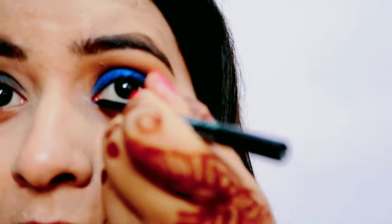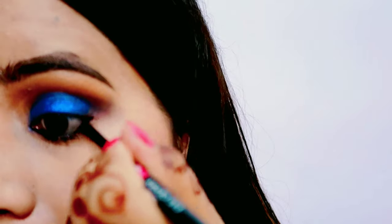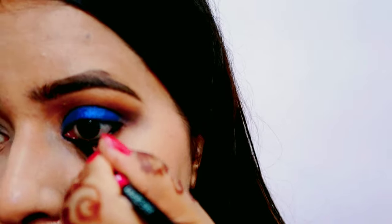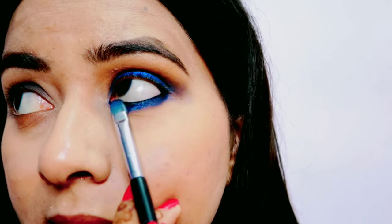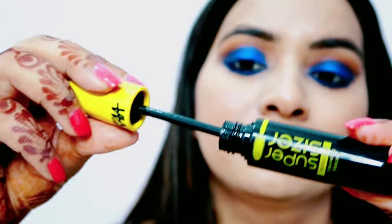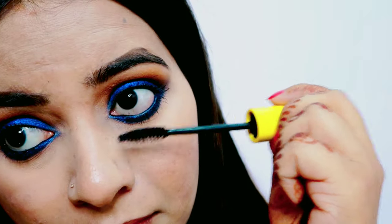Kajal ke liye maine Lakme ka kajal liya hai jo mera current favorite kajal ho gaya hai — bhoot hi zyada achha kajal hai. Uske baad lower waterline pe maine wahi foil pigment apply kiya aur thoda smudge kiya. Mascara ke liye maine Nykaa ka Super Sizer Waterproof Volumizing mascara liya — kaafi achha mascara hai. Off camera maine falsies bhi apply ki hain.